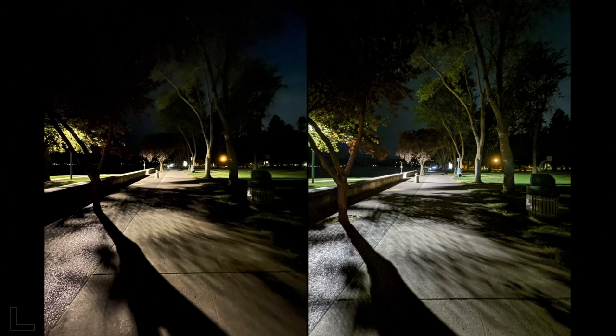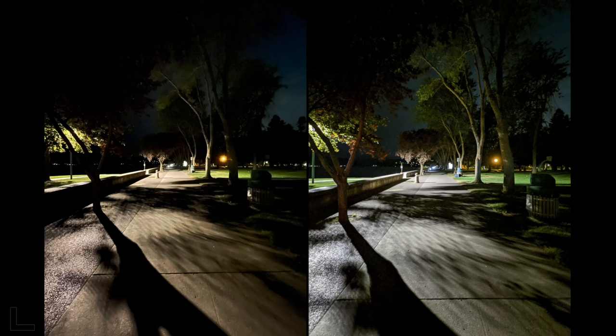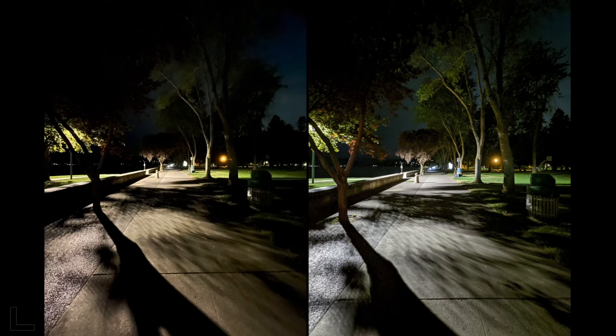An ultra wide video shot at night — one is terrible and you can barely see anything. The other is far better. That's the Pixel 5a, which starts flipping the script on ultra wide at night — it looks amazing.